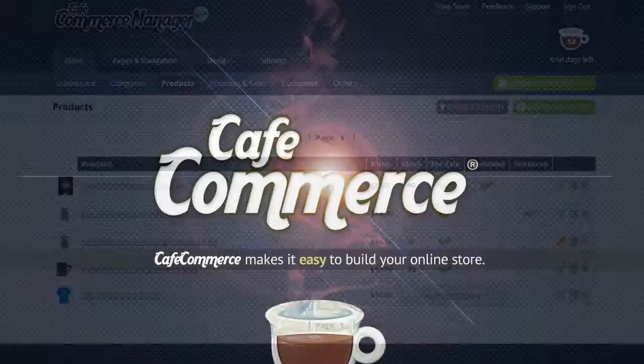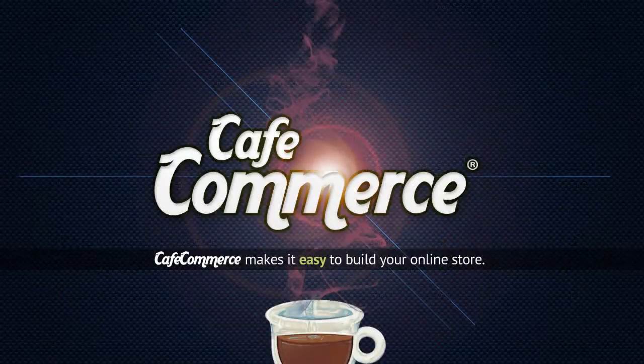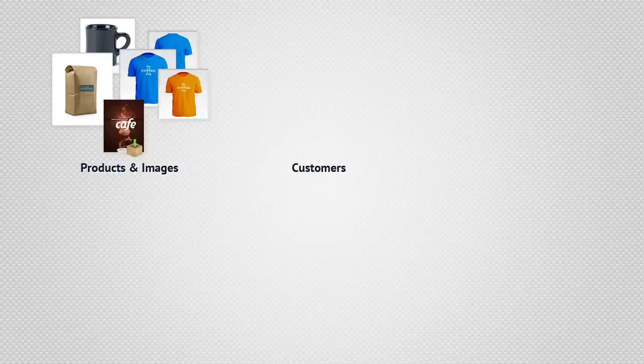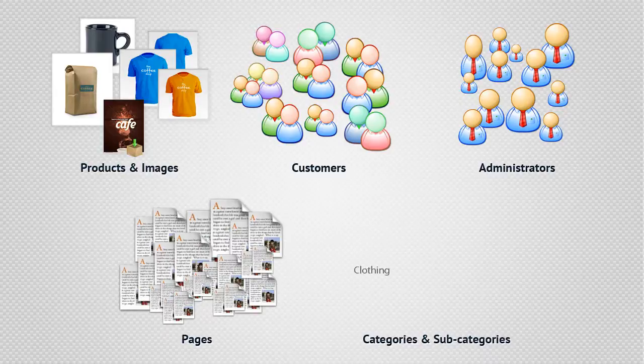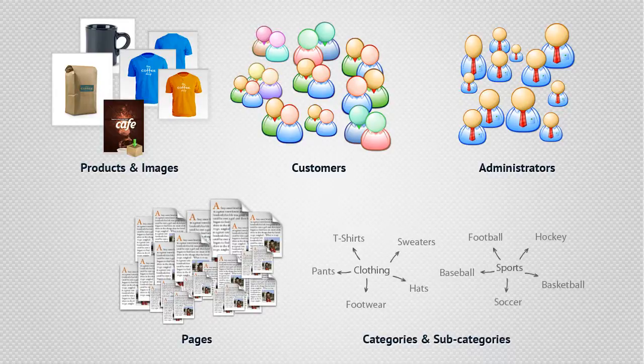The best part — CafeCommerce has no limits. This means your store can have as many products, images, customers, administrators, pages, categories, and subcategories that you need. You will never be asked to pay more money when your store gets to a certain size.